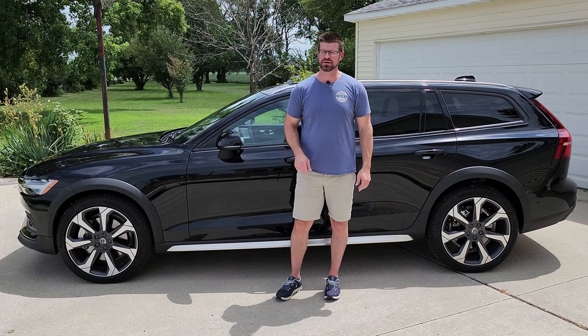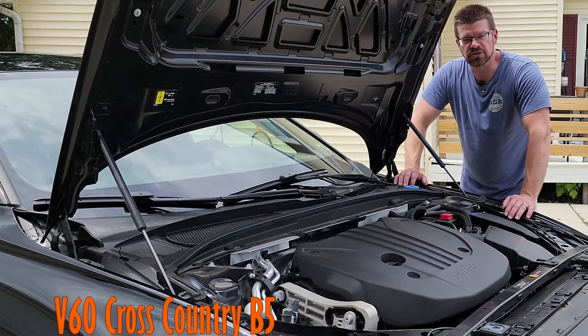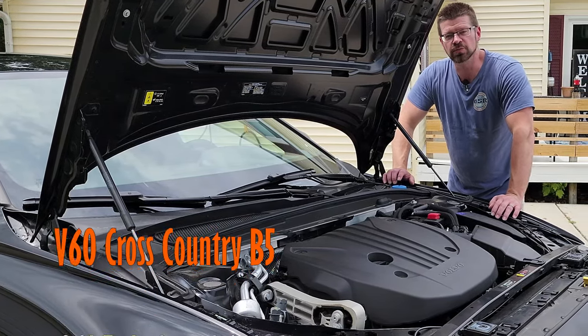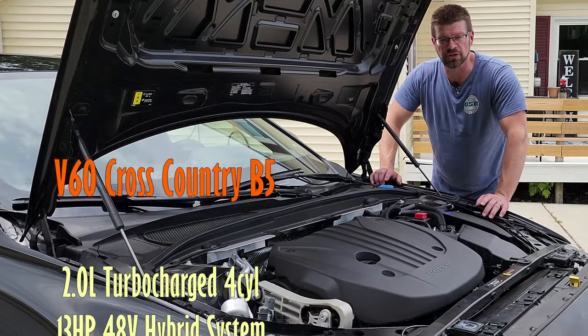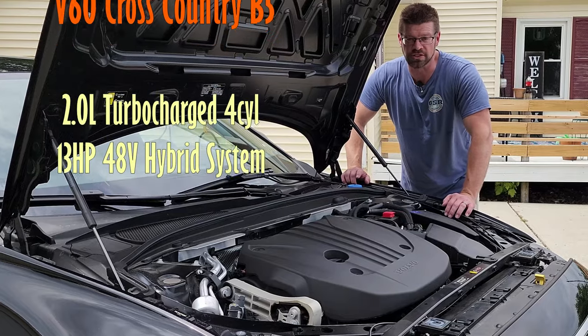But the biggest changes that they made were under the hood. This V60 Cross Country is now powered by a 2.0-liter turbocharged four-cylinder along with a 13-horsepower 48-volt hybrid system.